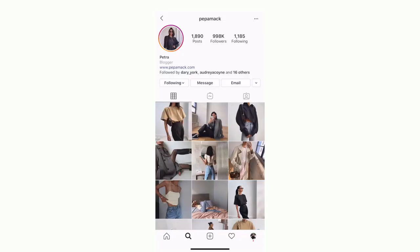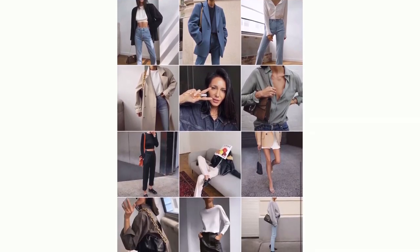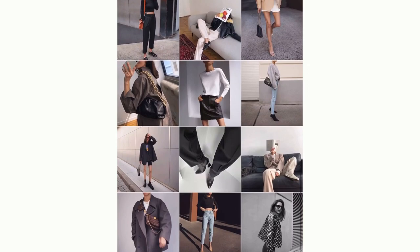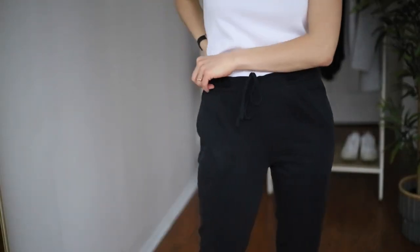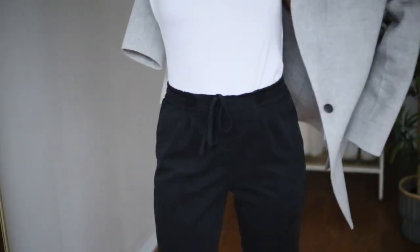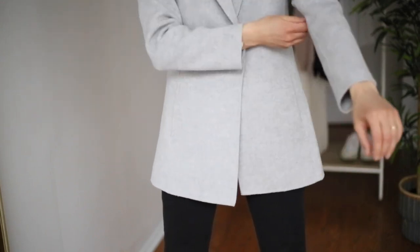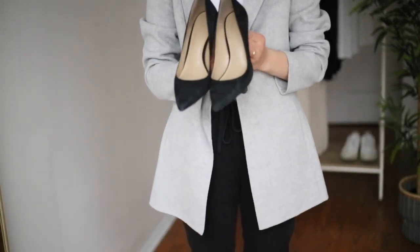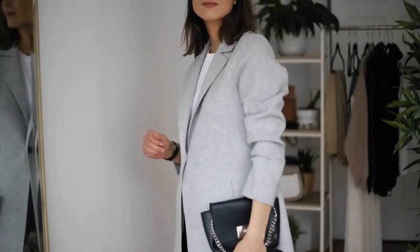My next two looks are inspired by Peppa Mac. I really love her style — she pulls together looks that possess a modern masculine attitude while still retaining a feminine allure. For my third look I chose something very classic. The clean lines and simplicity are everything in this look. Simple straight black pants — I don't have that exact pair but I have something very similar. Of course I have a white tee, and my oversized gray blazer looks very similar to hers. My black pumps from Ann Taylor complete the look.